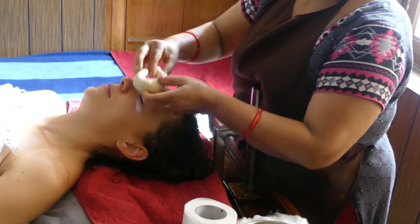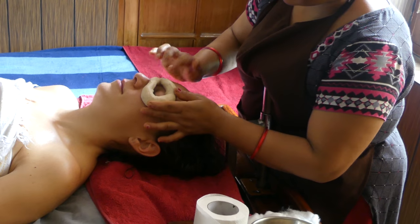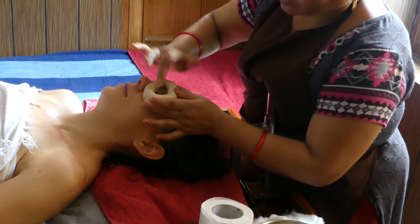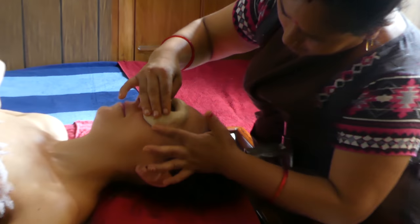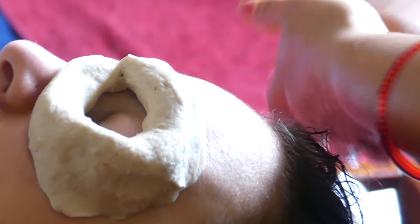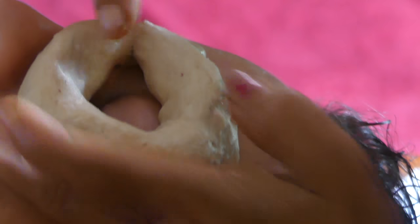Netra Tarpan is a Panchakarma treatment specific for the eyes. A well is made of black lentil dough that is molded around the patient's eyes and filled with special medicinal oil. Then the patient slowly opens their eyes and makes several rotational movements.